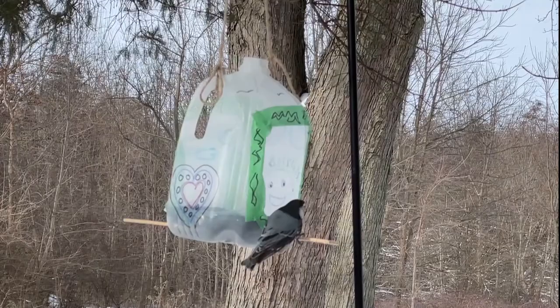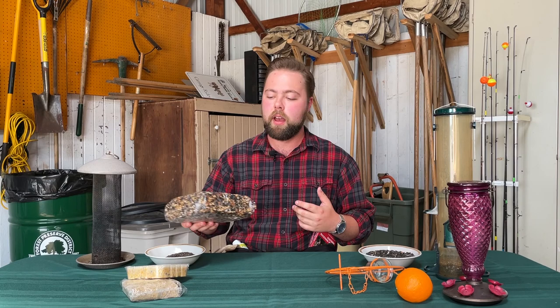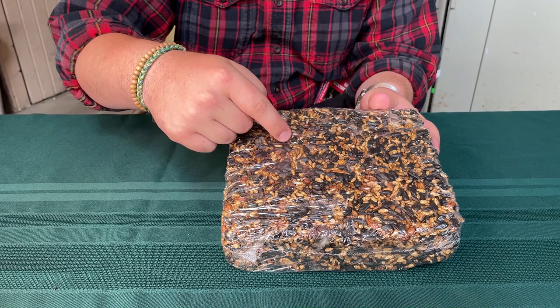Winter birds include woodpeckers, cardinals, chickadees, the occasional sparrow, finches, and white- and red-breasted nuthatches. The first healthy food we'll use — especially for woodpeckers and nuthatches — are suet cakes. They're super cheap and easy to use: just put them in a cage and the birds go to town. For woodpeckers, nuthatches, and jays, a seed cake or peanut cake is perfect, since peanuts and seeds are high in fat and help birds maintain weight.